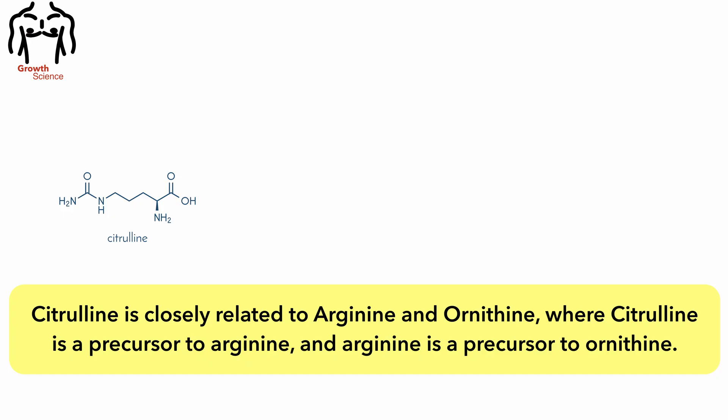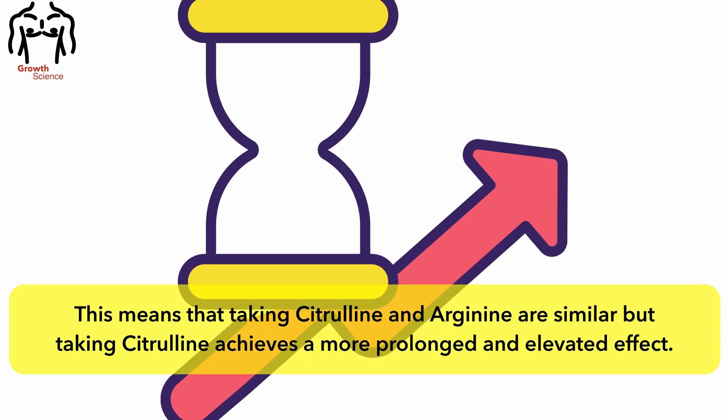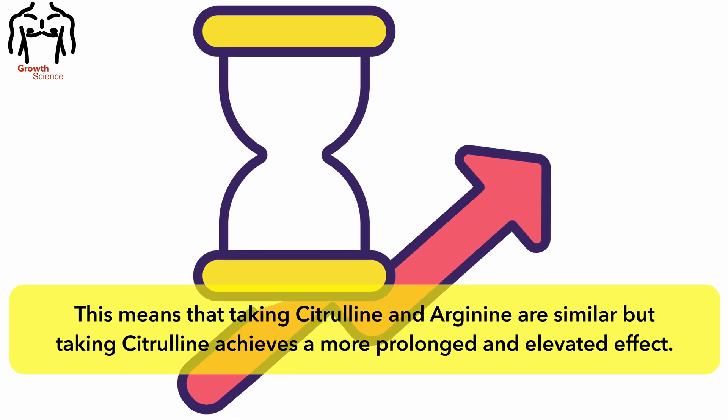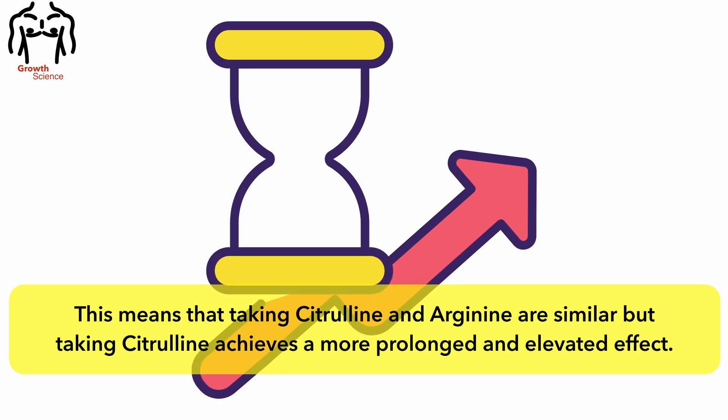Citrulline is closely related to arginine and ornithine, where citrulline is a precursor to arginine and arginine is a precursor to ornithine. This means that taking citrulline and arginine are similar, but taking citrulline achieves a more prolonged and elevated effect.